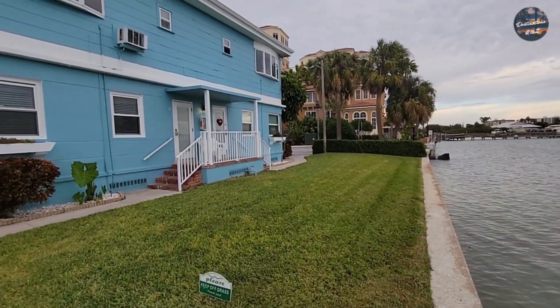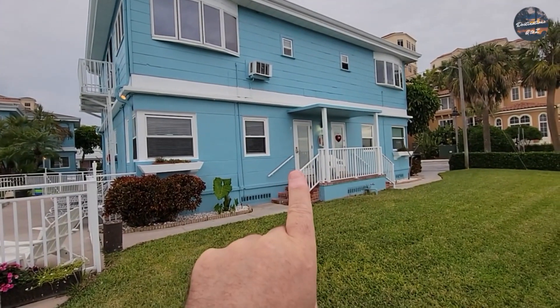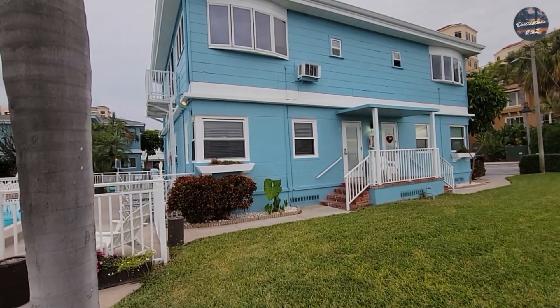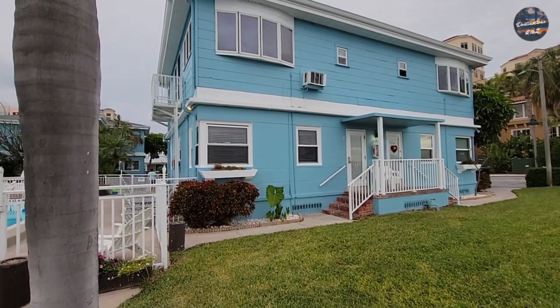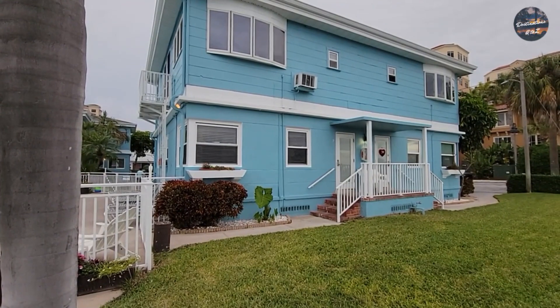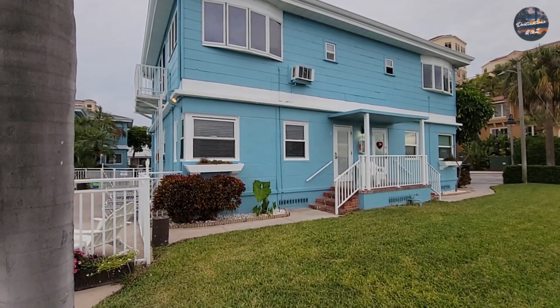We're in unit number two, which is this one right here. This is us overlooking the pool — super nice. It is an older building but the inside is absolutely amazing. Go and check it out; it's listed on VRBO and I'll provide the link below in the description.